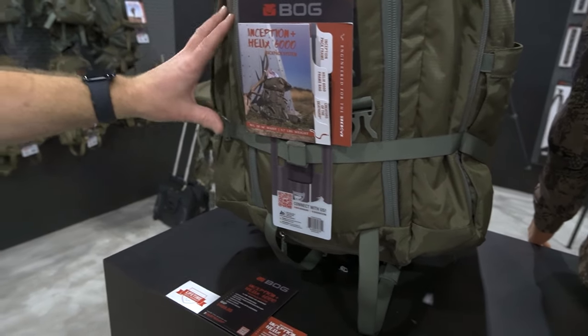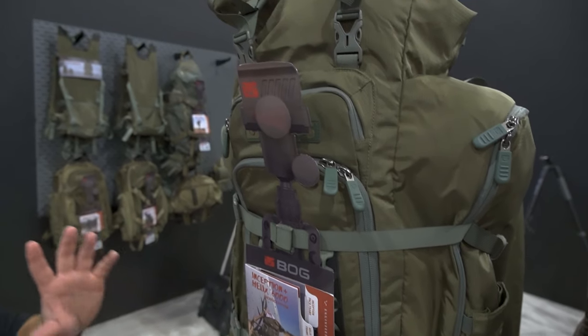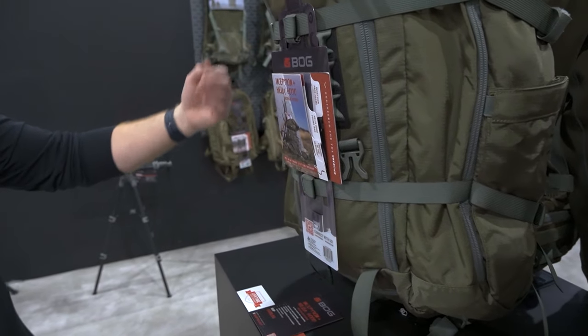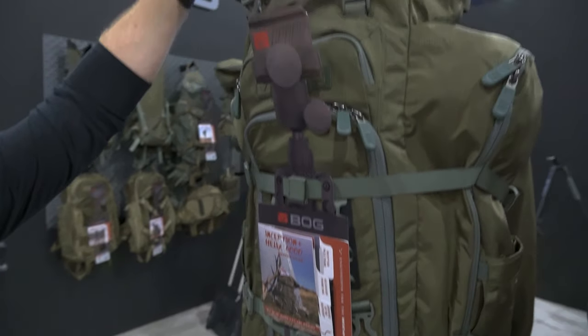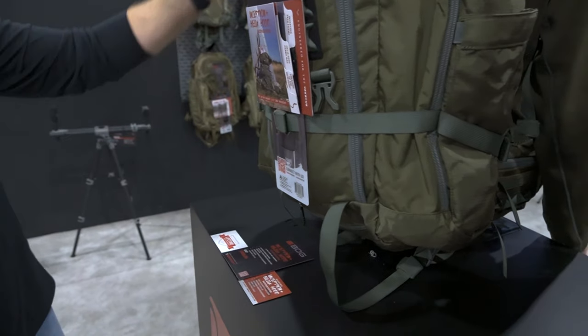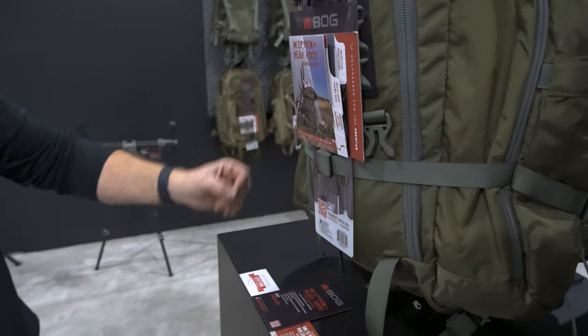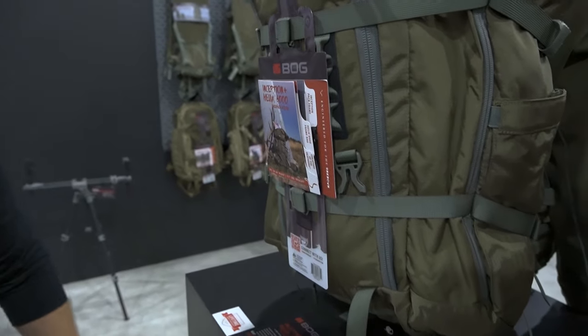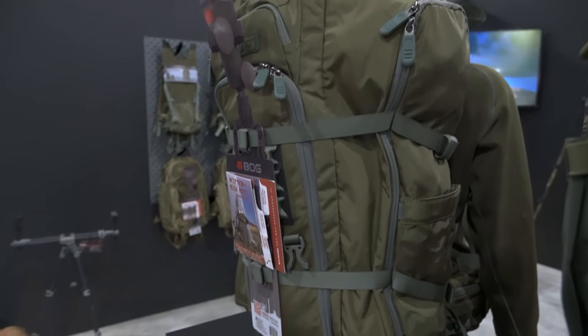The top end of our backpack lineup is the Inception plus the Helix 6000. This is your expedition pack — for camping and hiking out in the open for multiple days. It gives you the capability to carry sleeping bags, air mattresses, and all that. It comes included with the guide lid, rain cover, and carry boot, plus oversized pockets for spotting scopes and big gear. You've got bottom-of-bag access and a large main zipper pocket. All packs are hydration compatible up to three liters. This one is $489.95. So we run the gamut from $129.95 with the fanny pack all the way up to $489 — a little something for everybody. Thank you for coming out to SHOT Show 2024. It's been a great time.